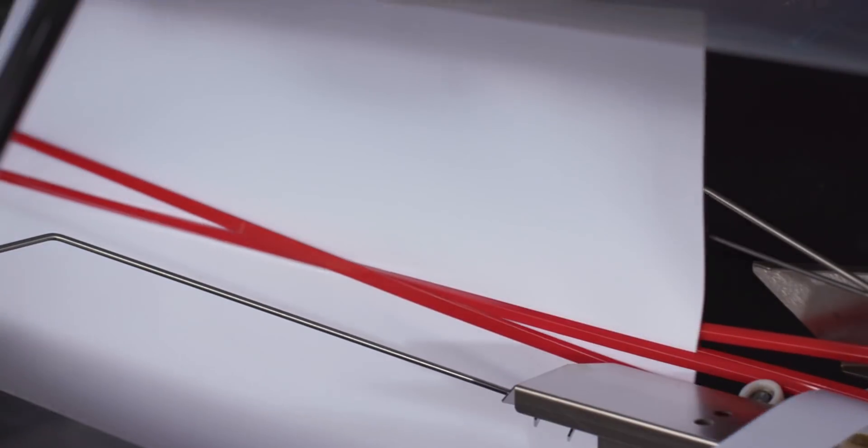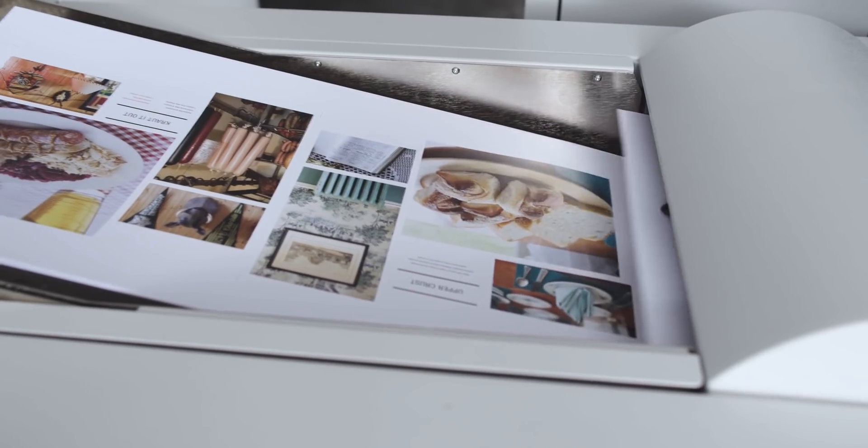The key benefits of the Nextfinity platform are productivity, application flexibility, print quality and consistency, and cost-effectiveness.